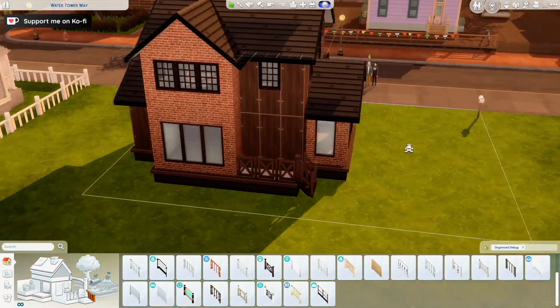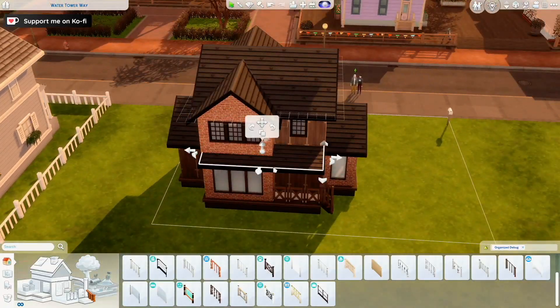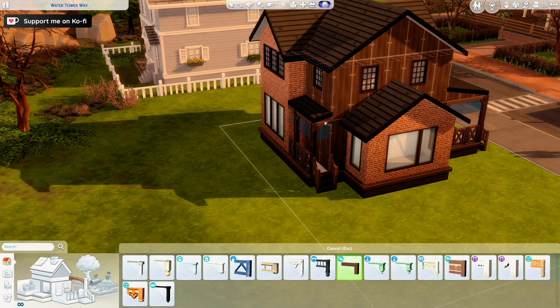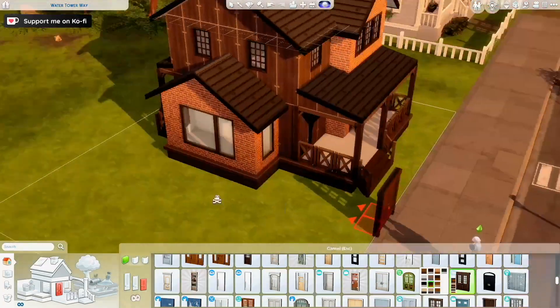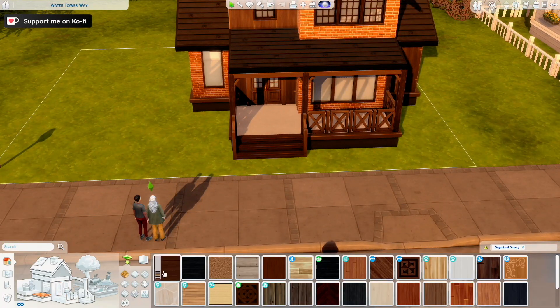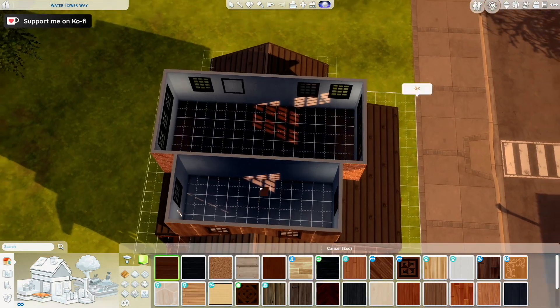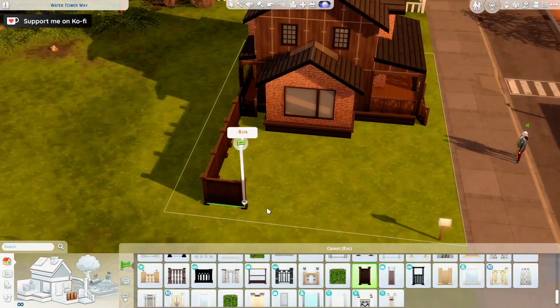I really like how it turned out — it's a kind of suburban-looking home with a bit of a modern touch. I used my favorite windows that came with Snowy Escape, which I've been obsessed with ever since that pack came out and use in pretty much every build I do. I really enjoyed it.